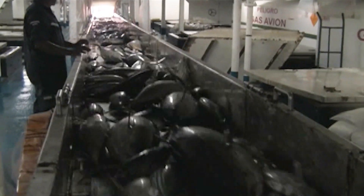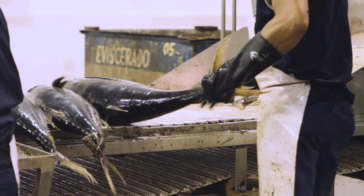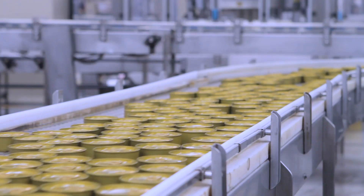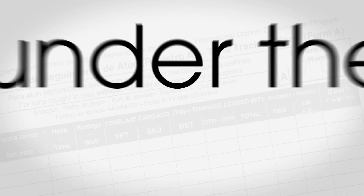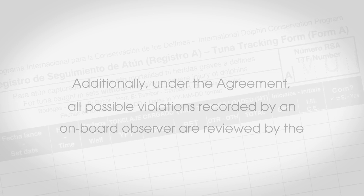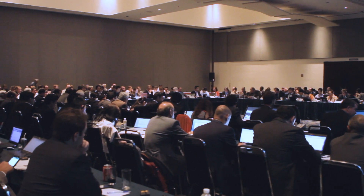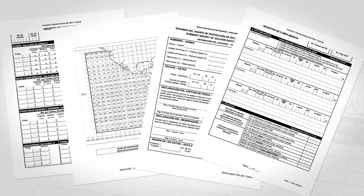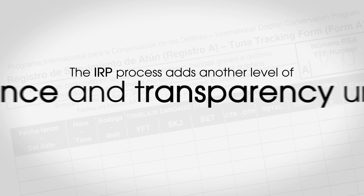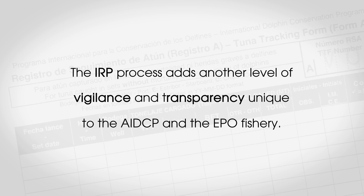Furthermore, the AIDCP's rigorous tracking and verification system ensures the integrity of Dolphin Safe Tuna from the time it is caught and throughout the unloading, storing, processing, canning, and selling of the tuna. Additionally, under the agreement all possible violations recorded by an on-board observer are reviewed by the International Review Panel, an AIDCP body composed of representatives from governments, the tuna industry, and environmental NGOs. The IRP evaluates the cases and, where warranted, forwards them to the government under whose flag the vessel operates. The IRP process adds another level of vigilance and transparency unique to the AIDCP and the EPO fishery.